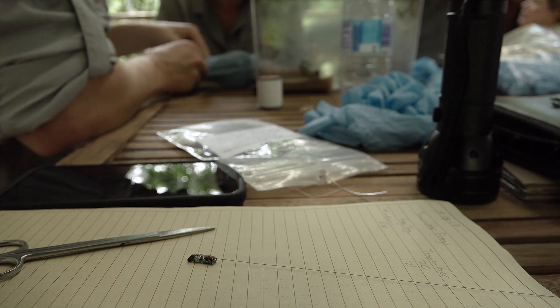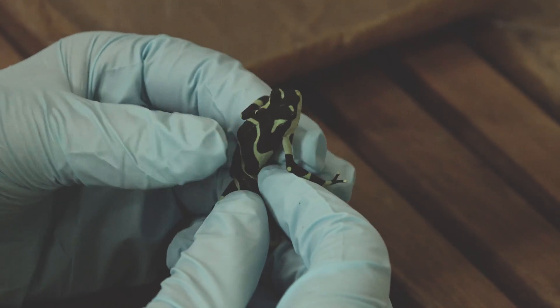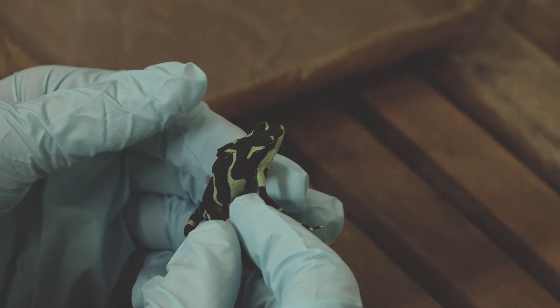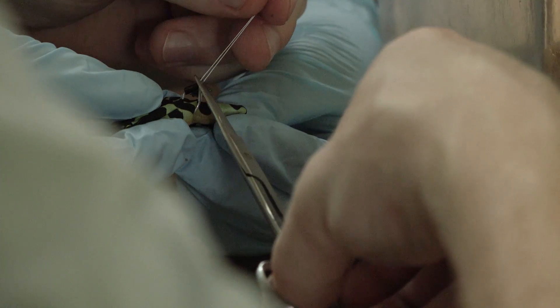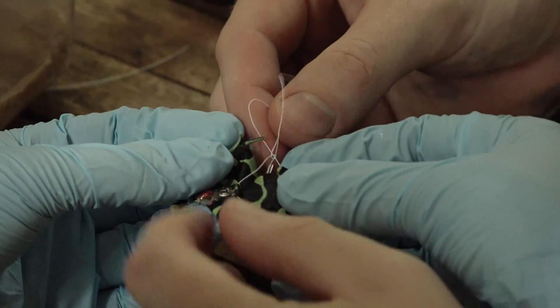We're releasing 90 frogs in the stream. 16 frogs have radio transmitters on them. It's only recently that these transmitters have been small enough to fit on these frogs. To be able to study where they go and how they interact with the environment is an incredible opportunity, and it's just research questions that need to be answered if we want to save these species.